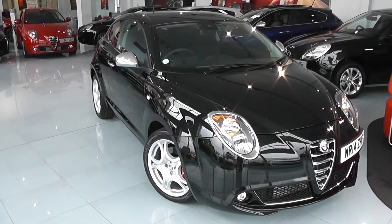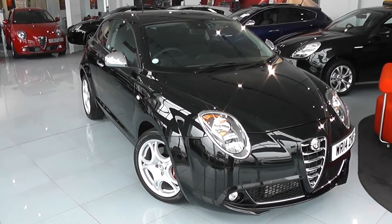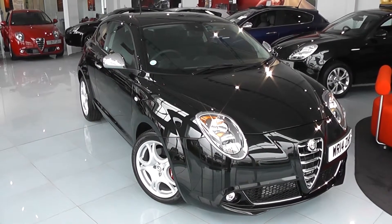Welcome to Wessex Carriage's Used Cars Online with the Alfa Romeo Mito Distinctive. This car is registered to a 14 plate, with a 1.4 litre petrol engine, automatic transmission, and it's finished in black.